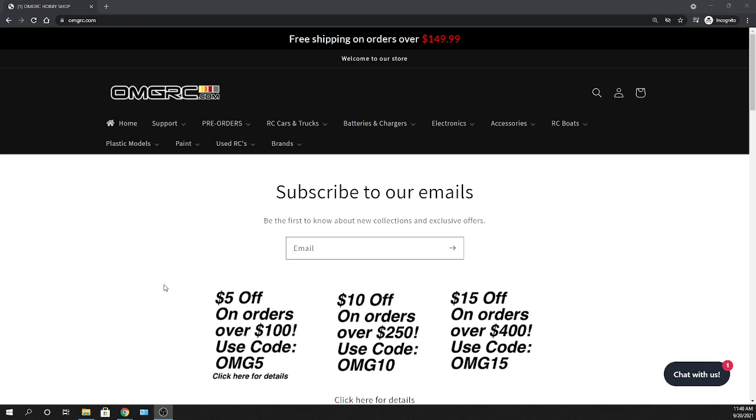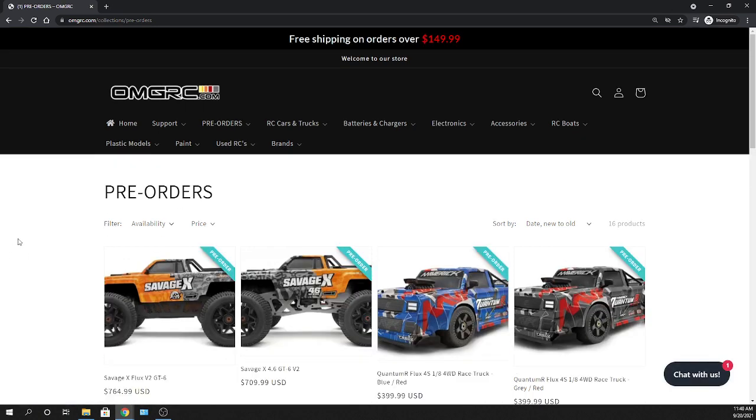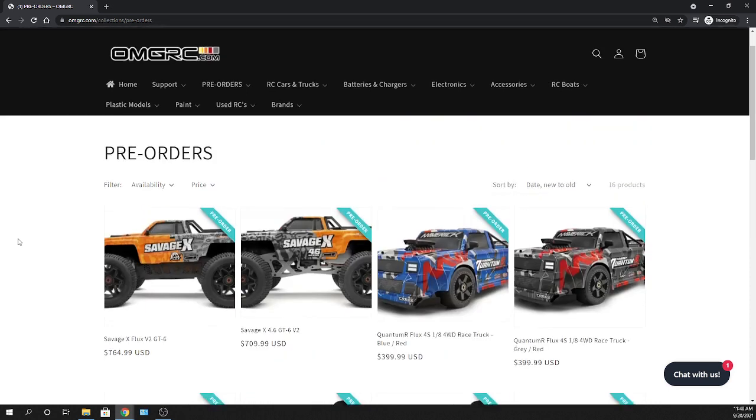I'm gonna put links down in the description below so you guys can check these vehicles out on your own time. But for now, if you go under pre-orders and click on that, you can see all these different cars that we take pre-orders on. The focus right now is on the Savages — the Savage X. As you can see, both of these have paint schemes that are kind of a flip-flop, a little different but using the same colors. What do you guys think about these?